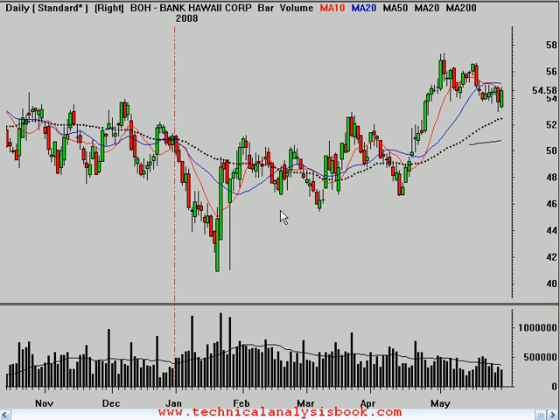Hello, today is Friday the 30th of May 2008, and this is Brian Shannon from Alphatrends.net. Today on Wallstrip we're looking at shares of Bank of Hawaii, symbol BOH.